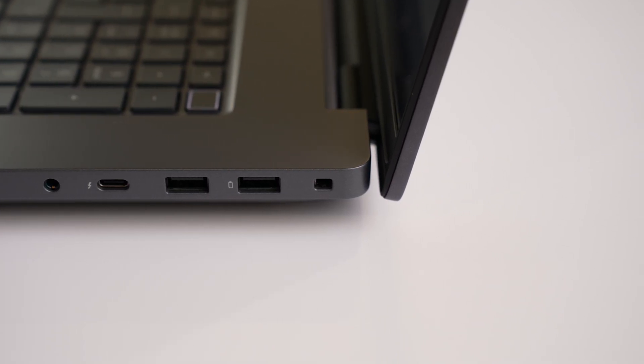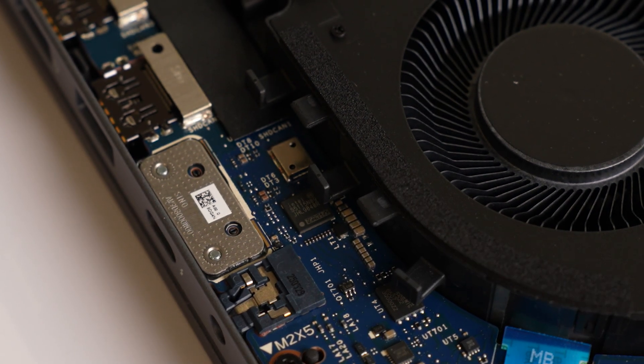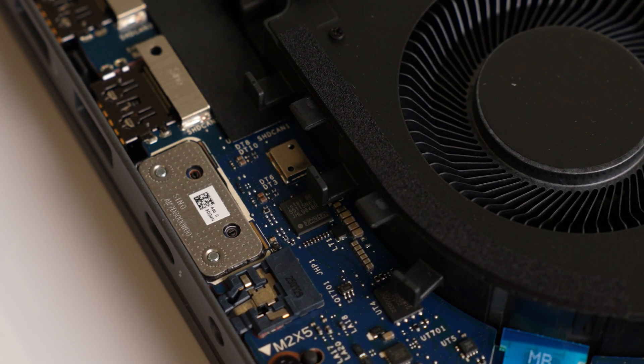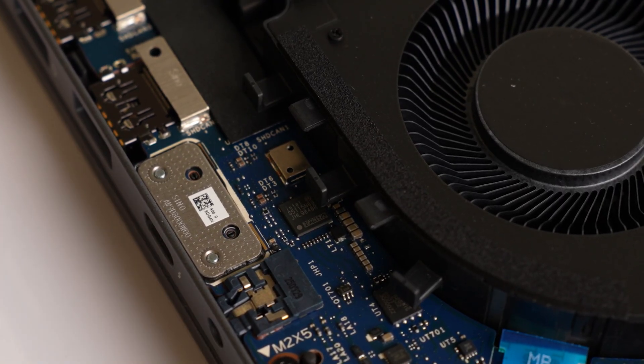Dell continue to innovate even on the smaller parts, with the USB-C ports being modular and attached by screws rather than soldered. So if one is damaged, it's replaceable rather than requiring the whole motherboard to be replaced, reducing future e-waste.